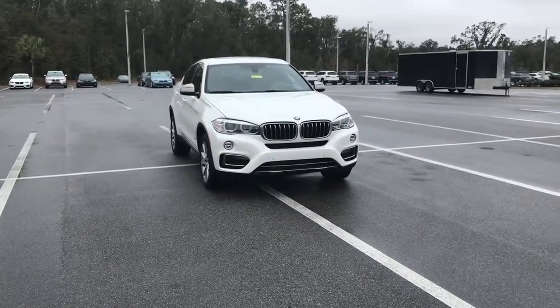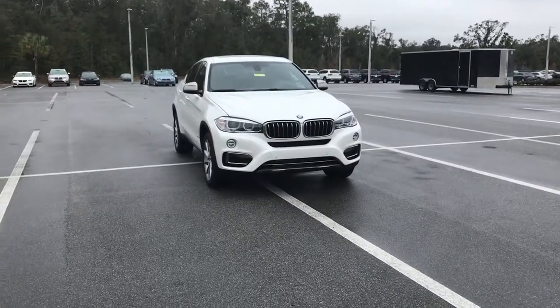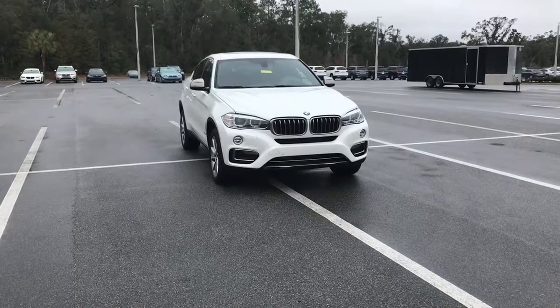Hi, my name is Dustin. I'm one of the BMW geniuses here at BMW of Ocala. I just want to first thank you for allowing us to help you find your next vehicle.